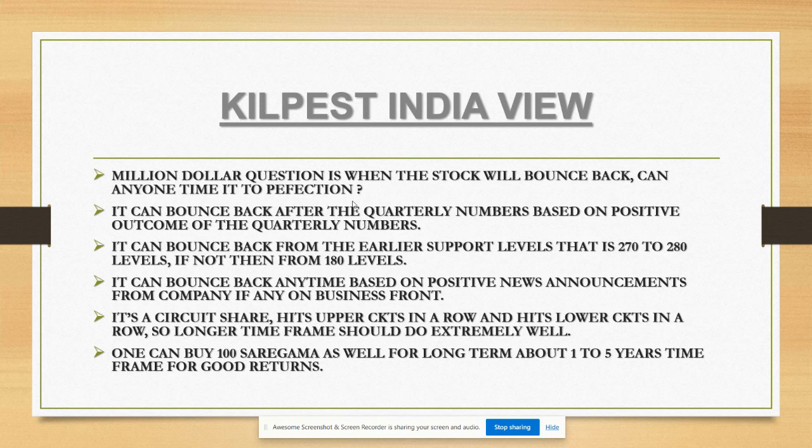If the company comes with positive news and announcements on the business front, it will obviously move higher. Let's wait for company announcements and the quarterly numbers on margins. There were so many requests about why this share is going down - that's the reason I came up with this video. One more interesting script I feel is worth buying at a long-term perspective is Saregama - only 100 shares for low-risk profile investors for a one to five year time frame.